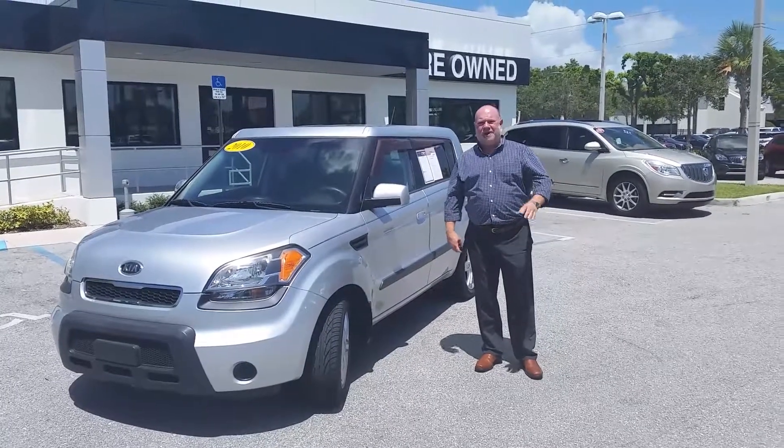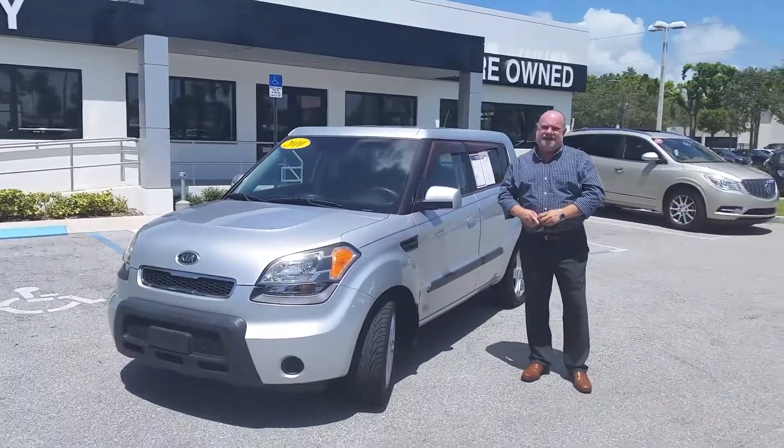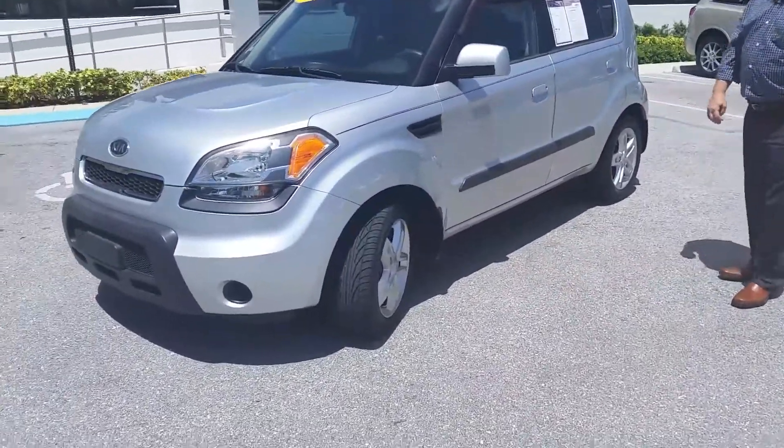Stu Resnick at Delray Buick GMC. I want to show you this 2010 Kia Soul. It's silver, and it's in excellent condition on the outside.